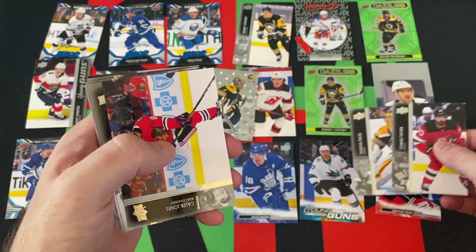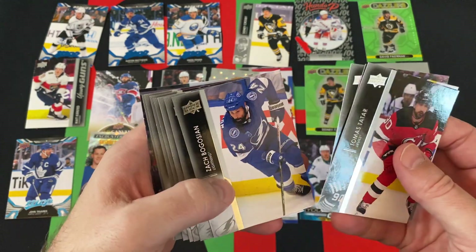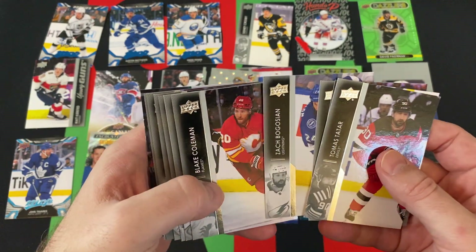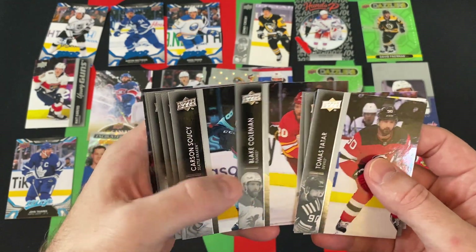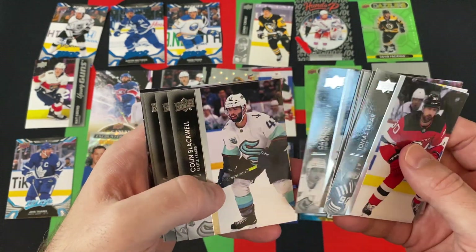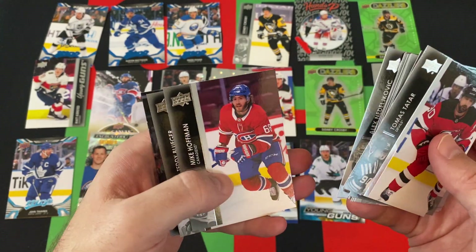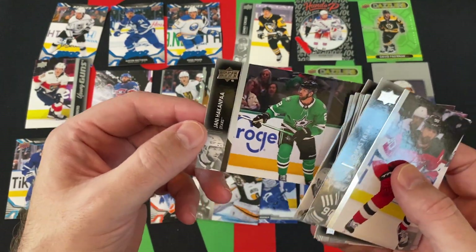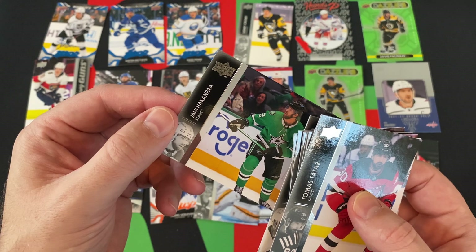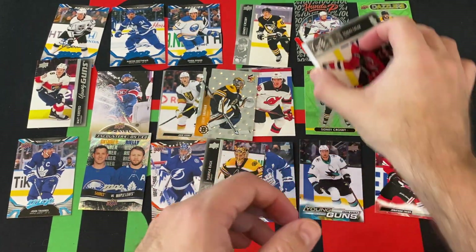Thomas Tatar, Colton Jones, Zach Parise, Zach Bogosian, Blake Coleman, Carson Soucy, Colin Blackwell, Mike Hoffman, Teddy Blueger, and Yanni Gourde round things out. No Young Guns in that one, but we did get that nice Jeremy Swayman Holo Graphics.